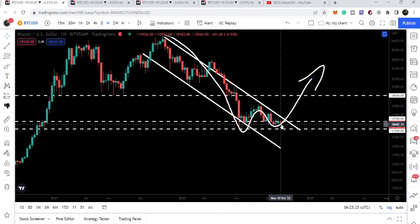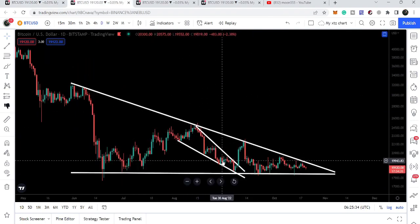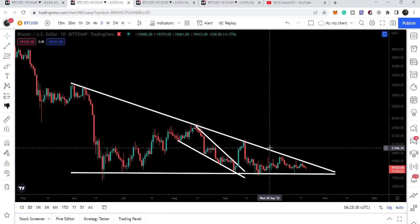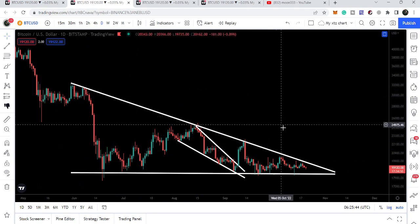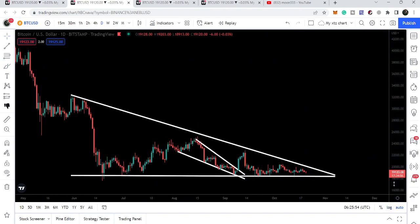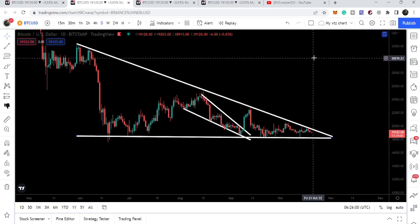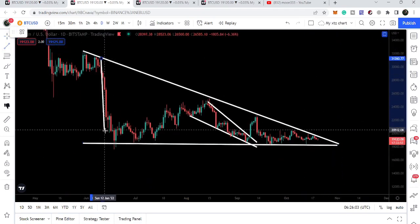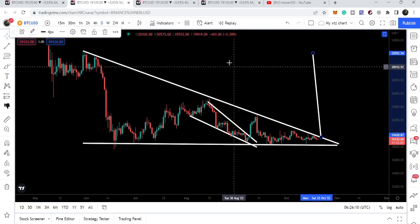Again we are testing this support zone and now struggling to break out the resistance of $19,500. On the daily time frame chart, we broke out the resistance of the falling wedge pattern but got rejected by another downtrend resistance — that is the resistance of a huge descending triangle on the daily chart. The movement is quite squeezed inside this descending triangle, so at any time we can expect a breakout. The target after the breakout that I'm expecting will be approximately $32,000.